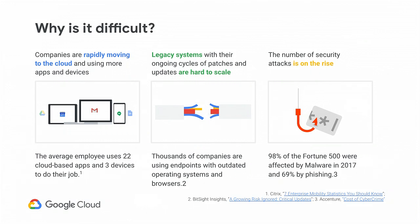But why is this really so difficult? First of all, companies are rapidly moving to the cloud. They're using more and more applications and more devices — about 1,400 services per large company. So it's really hard to manage all these services. Secondly, there's constant issues with updating patches with your legacy systems. And then security attacks are on the rise. So if you combine all of these together, managing your environment is really very challenging. Today we are going to look at what we are doing both in Chrome as well as in G Suite to help you manage this better.